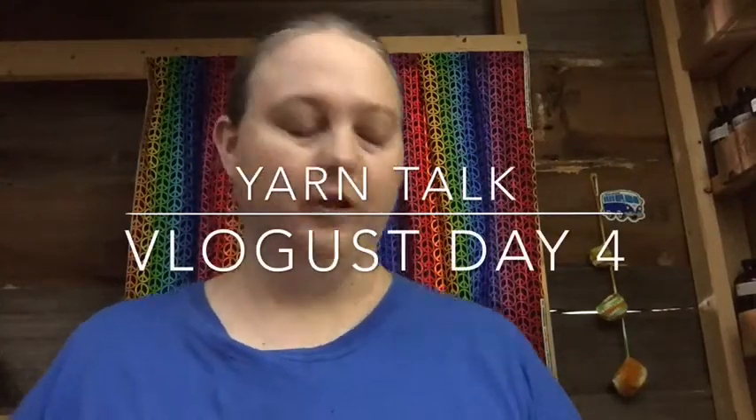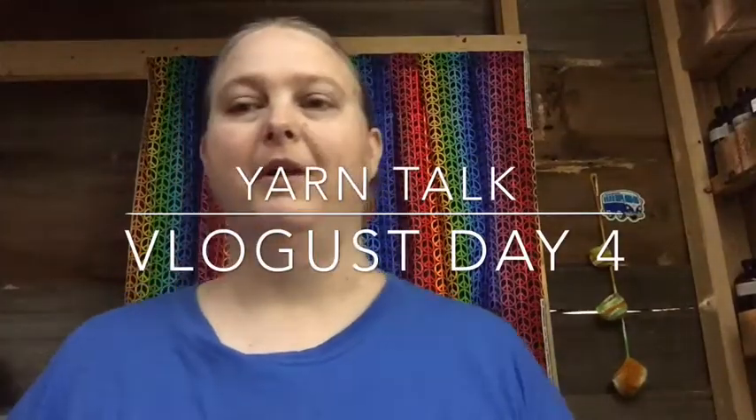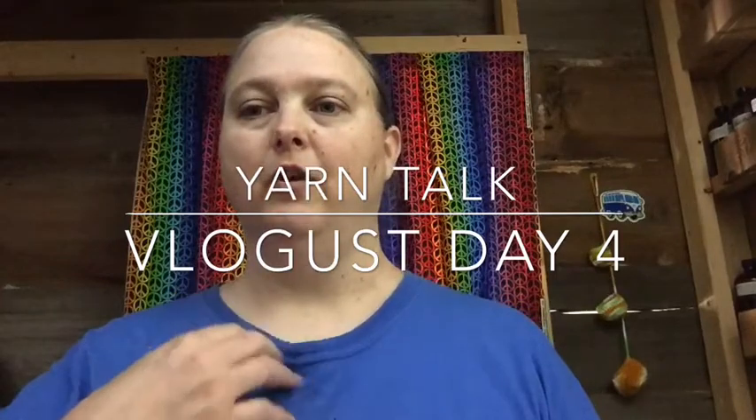Now you guys just saw that I went to the post office to get a package, so you know that I've gotten something new. But let's wait on that and start with my finished objects for the last week. Before I get there, I want to welcome everybody to Yarn Talk. It is my Monday video that I put out every week. And if you notice, I'm not in my craft room — I'm actually in the Smelly Shack.